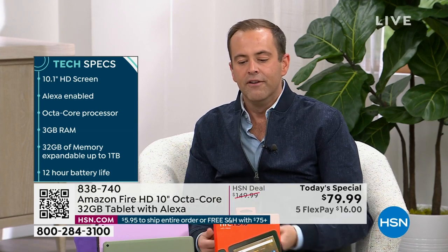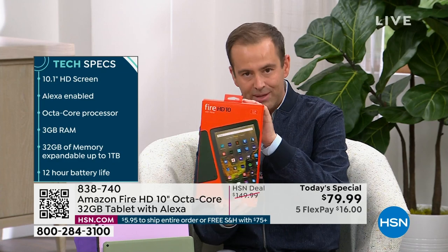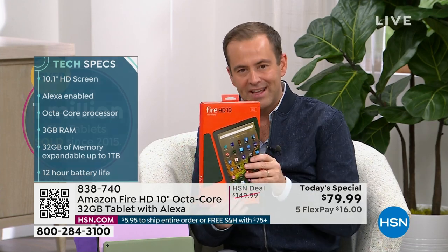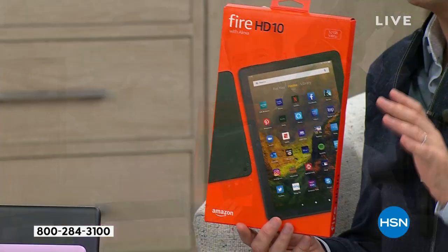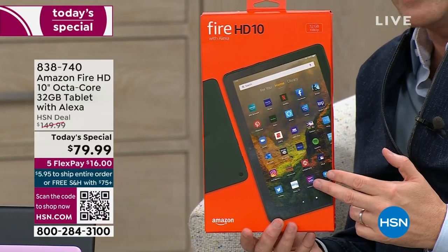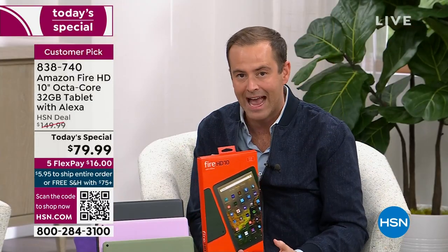We can deliver this direct to any address in the continental United States — so maybe this is a gift for Mom's Day, direct to her at no additional cost. This is not secondhand or refurbished. This is brand new, sealed in the box, as if you bought it from Amazon. Amazon has partnered with HSN today and is offering 45% off Amazon's everyday retail price.